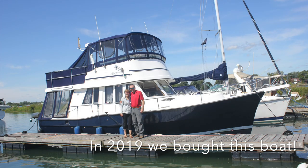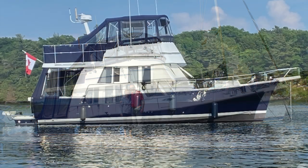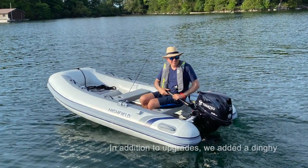We bought our Mainship 390 trawler in 2019 in preparation for this Great Loop trip. During the last couple of years when everything was shut down, we were able to make some upgrades and we're very excited to show you our boat.